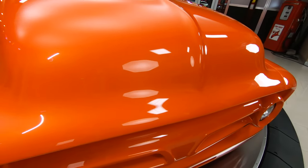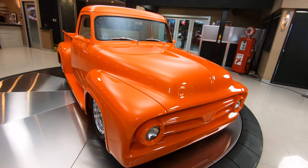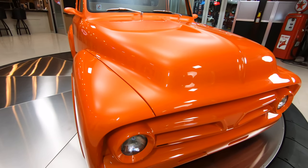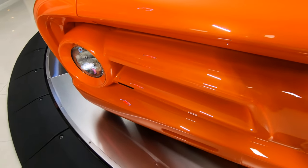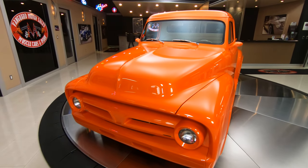When you pop that hood, the whole top side of that motor is all polished up looking sweet. It's got a custom frame underneath it. Everything underneath the truck is just as nice as the top side. Everything under there that can be polished is polished, and what isn't polished is painted the same color as this truck. She is just absolutely an award winner.